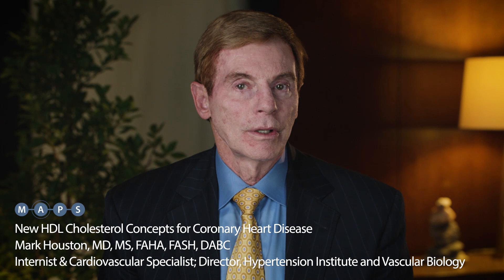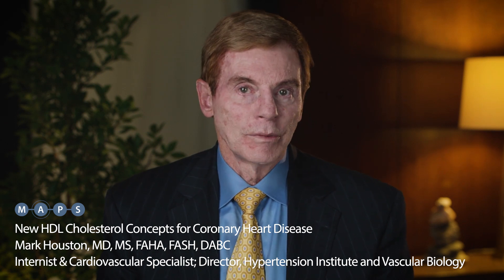Once you've determined what type of HDL you have, whether it functions, and how many particles there are, you have to design a treatment program to fix whatever the problem is. There are very few pharmaceutical agents that work — most drugs don't change those three parameters of HDL. About the only things we've found are some nutraceuticals and nutritional changes that can modify HDL function, particle number, or particle size and the different types.